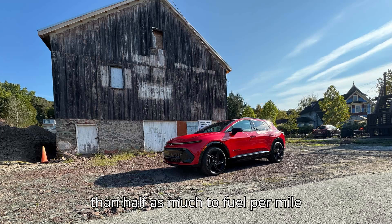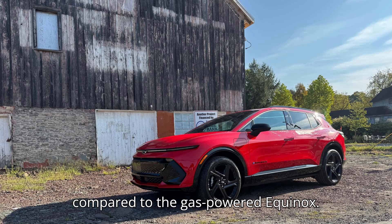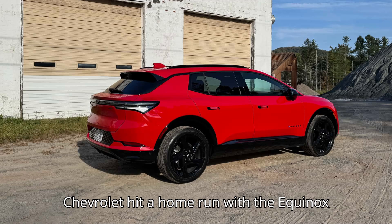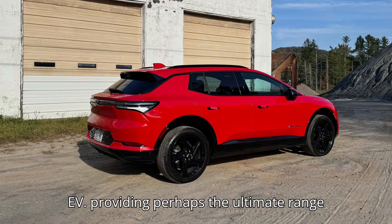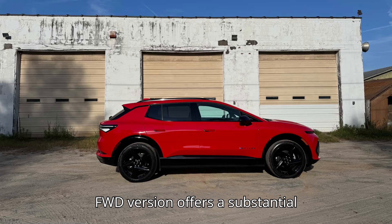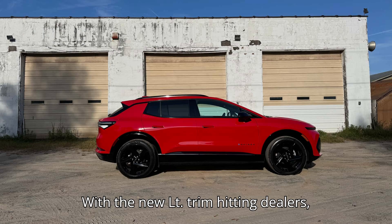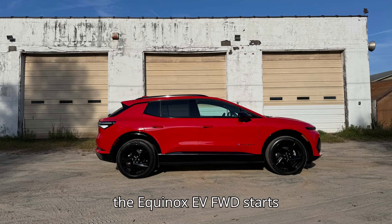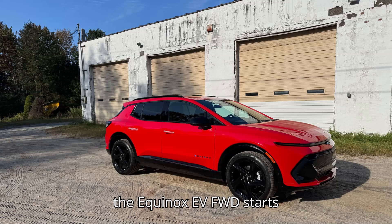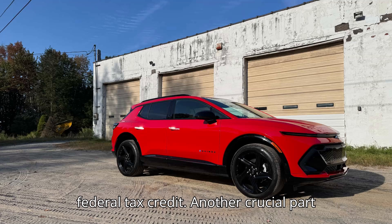It costs less than half as much to fuel per mile compared to the gas-powered Equinox. Chevrolet hit a home run with the Equinox EV, providing perhaps the ultimate range per dollar value on the EV market. The FWD version offers a substantial 319 miles of EV range. With the new LT trim hitting dealers, the Equinox EV FWD starts at just $33,600 before the potential federal tax credit.